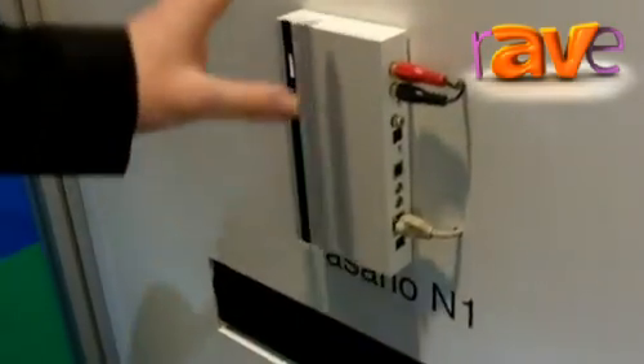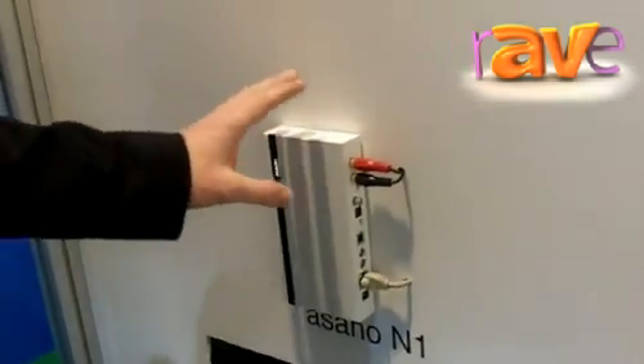So it's a very complete, integrated solution. The third product I want to show you is our N1 input module. You simply connect an analog or digital source to it, it connects to CobraNet, and it makes sure that this source becomes available for all the other amplifiers connected into the system. It's one complete integrated solution on KNX from Basalt. Check it out at www.basalt.be. Thank you.